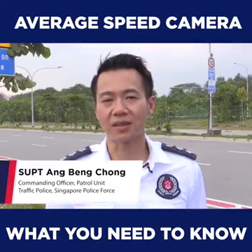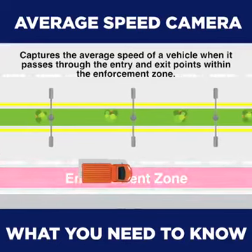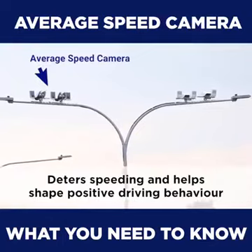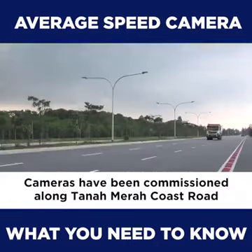The average speed camera system is a two-point camera system which will capture the average speed of a vehicle when it passes through the entry and exit point within the enforcement zone. The average speed cameras are intended to deter speeding and help shape positive driving behaviour. The new average speed cameras are undergoing testing and commissioning along Sanamera Coast Road.